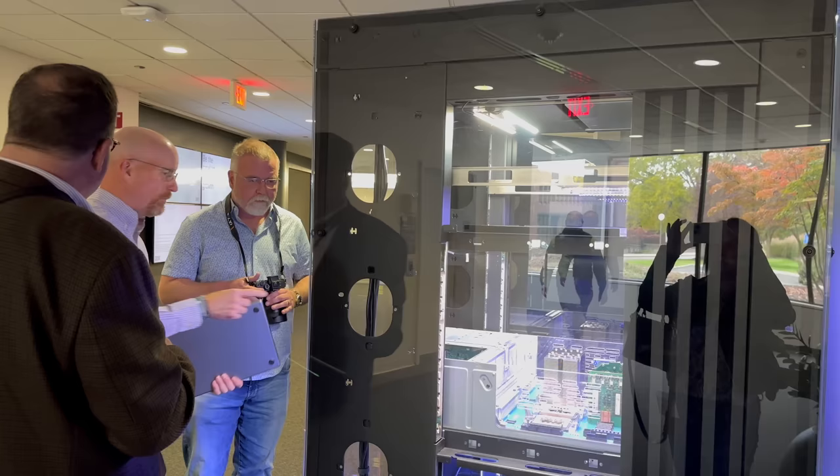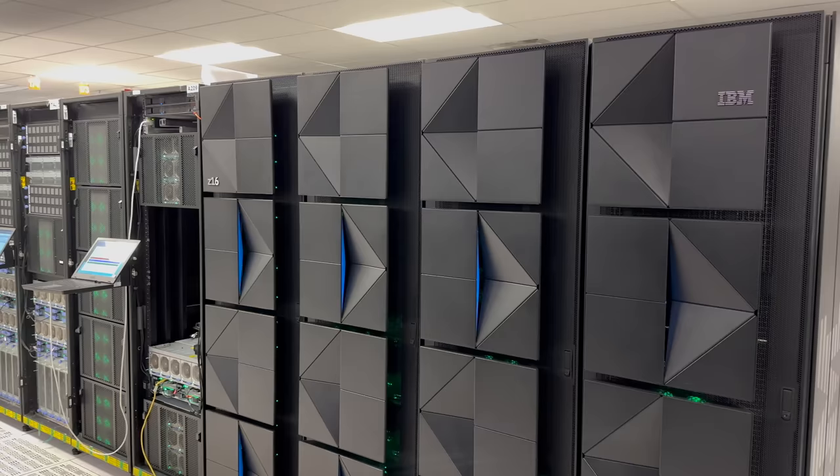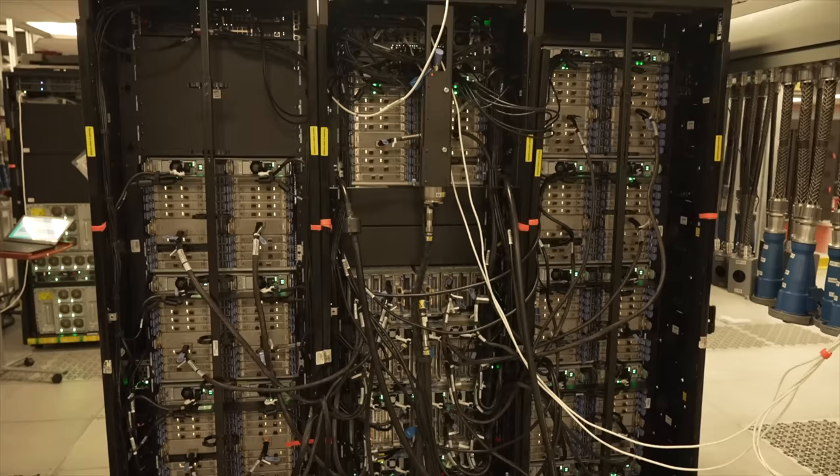We'll look at just how powerful a max-spec Z16 full load actually is and how it compares to modern desktop and cloud machines, all right here today in Dave's Garage.